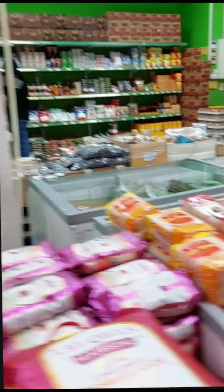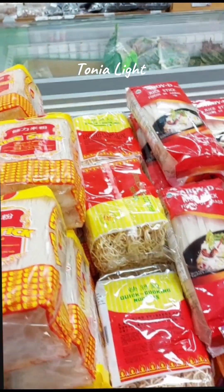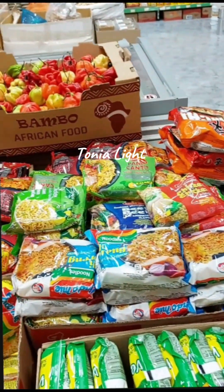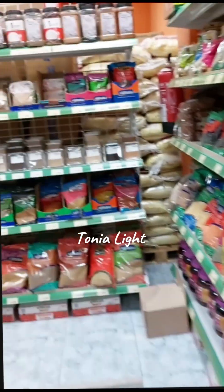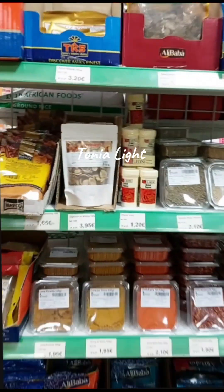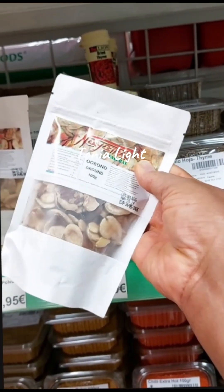This is a Spanish shop but it's African. I'll just take you around to finish buying, then I'll go to another shop to look for something else. This shop is very big. They have to change the way they package the egusi — wow.